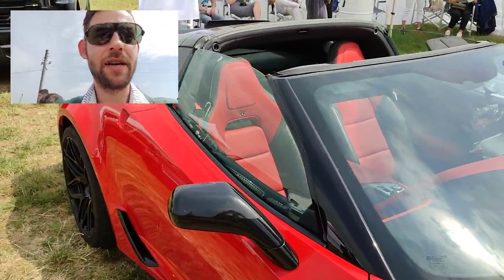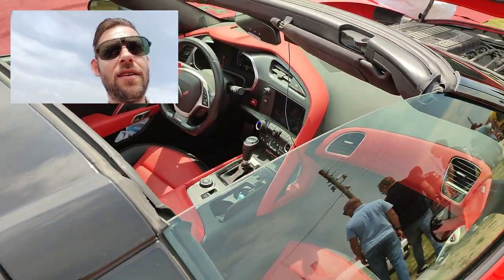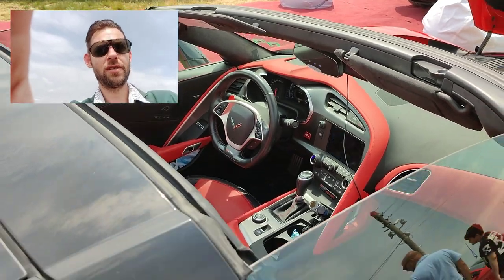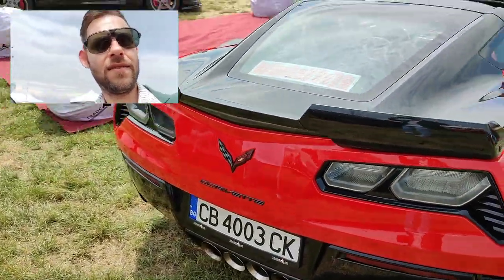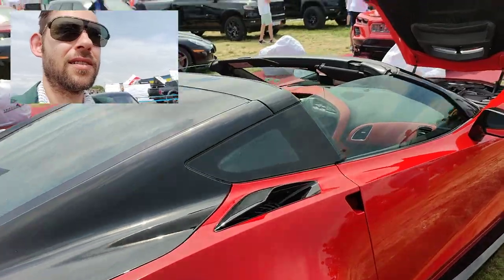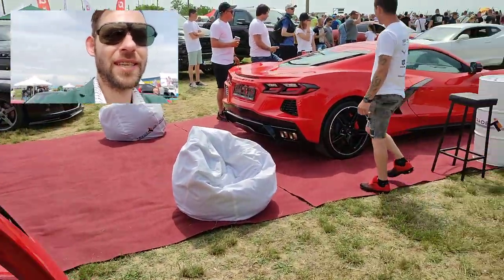Another Corvette here, guys — yeah, it's a real beauty, to be honest. Wow, look at those lights. This looks like a C6 with the engine open — it's amazing.